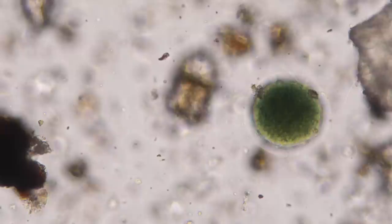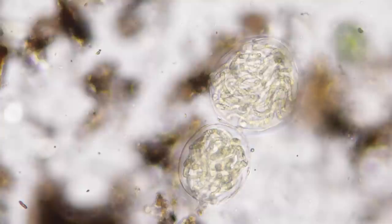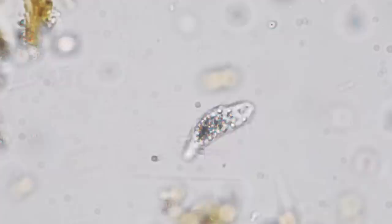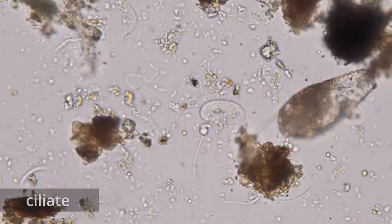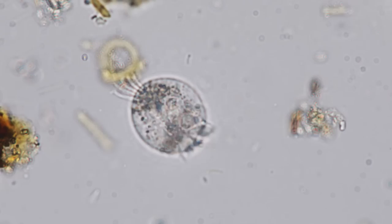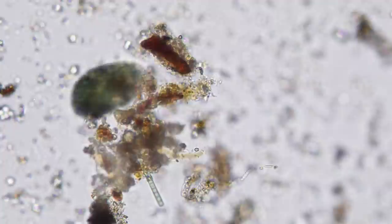Cyanobacteria are here too. These photosynthetic bacteria can play an important role in this community. Their metabolic activity provides much-needed nitrogen that the moss and the microbes can use. Here we go — is that a ciliate? That is a ciliate — a tiny wee one. Ciliates are single-celled predators that live by eating bacteria and other small microbes in the soil, contributing to the nutrient cycle. The diversity of ciliates we can find in this one patch of moss is astounding: long ones, round ones, red ones, and even green ones packed full of symbiotic algae.